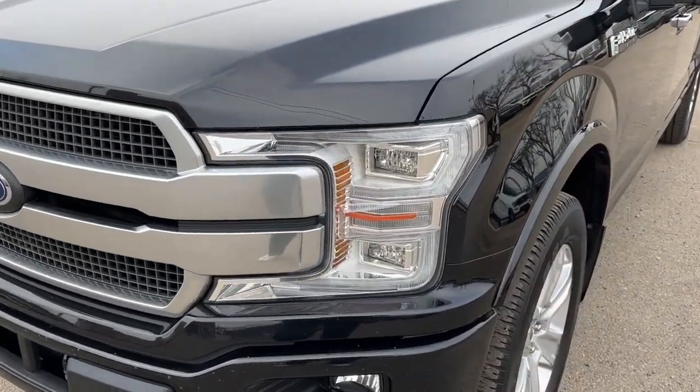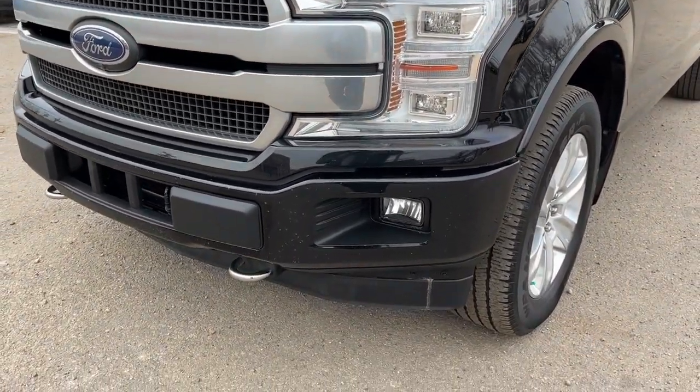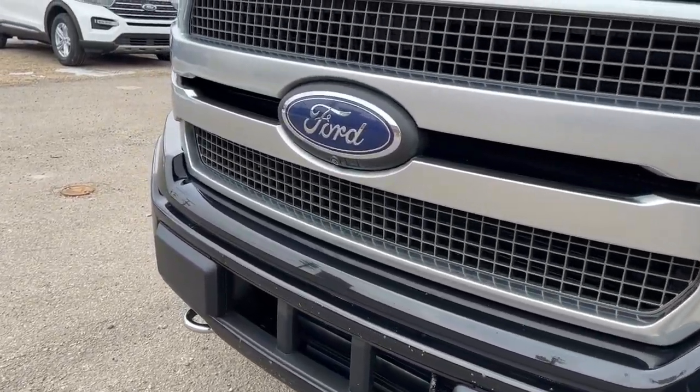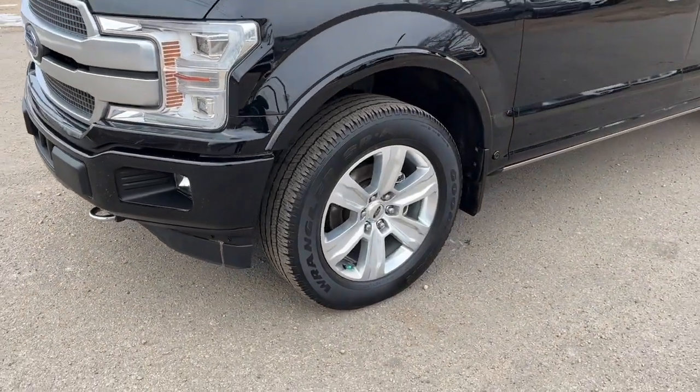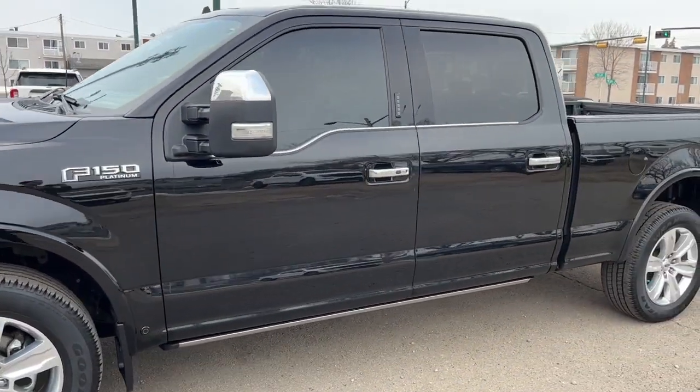Up front we have some fully automatic LED headlights, fog lights, an engine block heater, and a camera up front as well. Coming around to the side, we have some 20-inch alloy wheels.